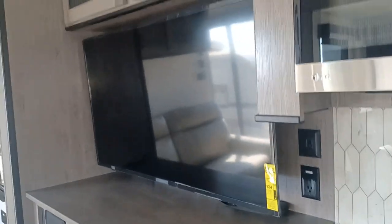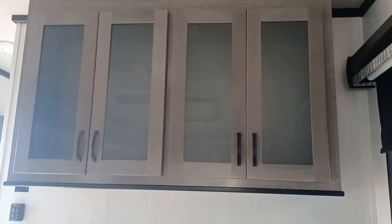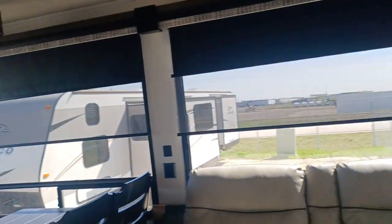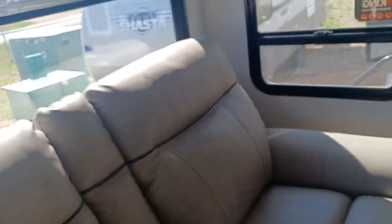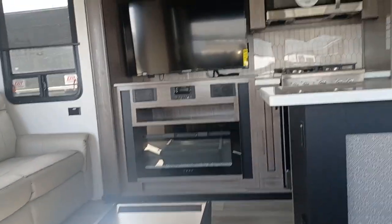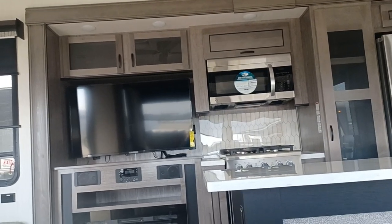Stereo right there. And look at this TV — I think it's like a 57, might be a 60 inch. I don't quite remember, but it's bigger than the one I have at home. More storage up there. So that's the 2022. By the way, this is not leather — it looks like leather but it's what I call vegetarian leather. It's easy to keep clean. So that's the 2022 Cedar Creek Cottage front kitchen.